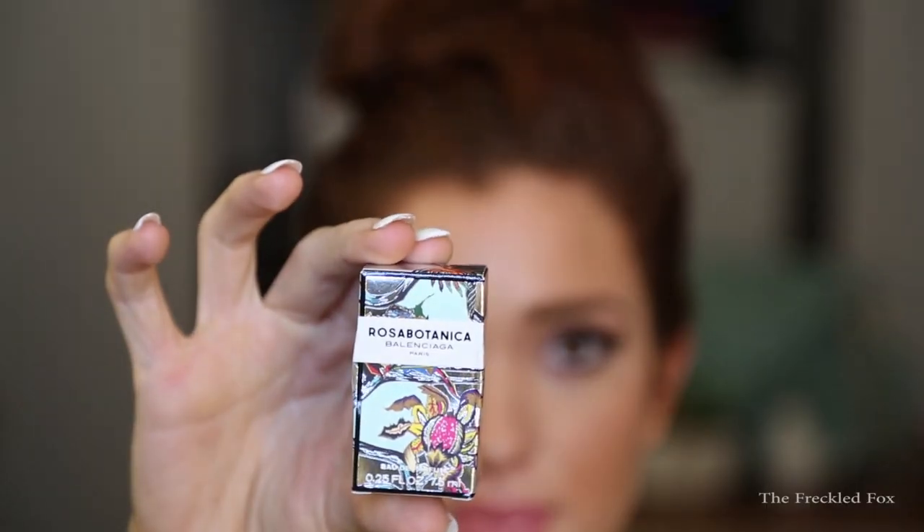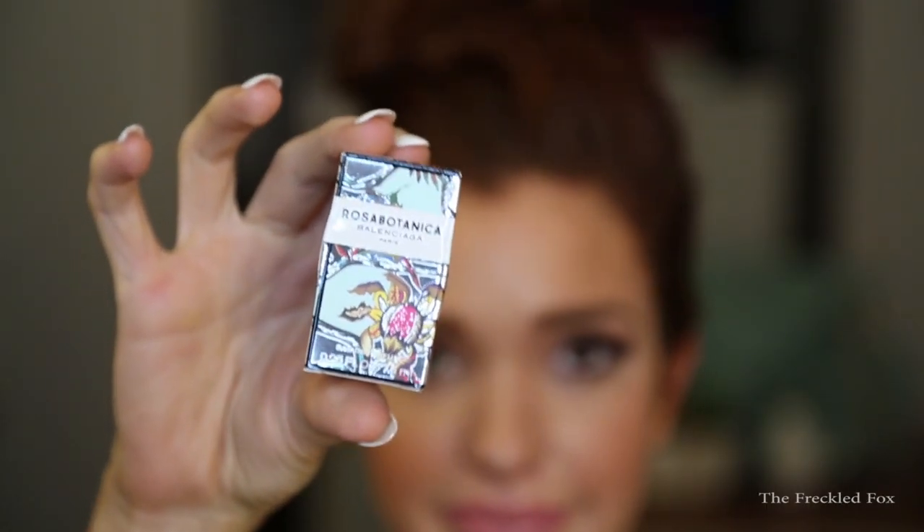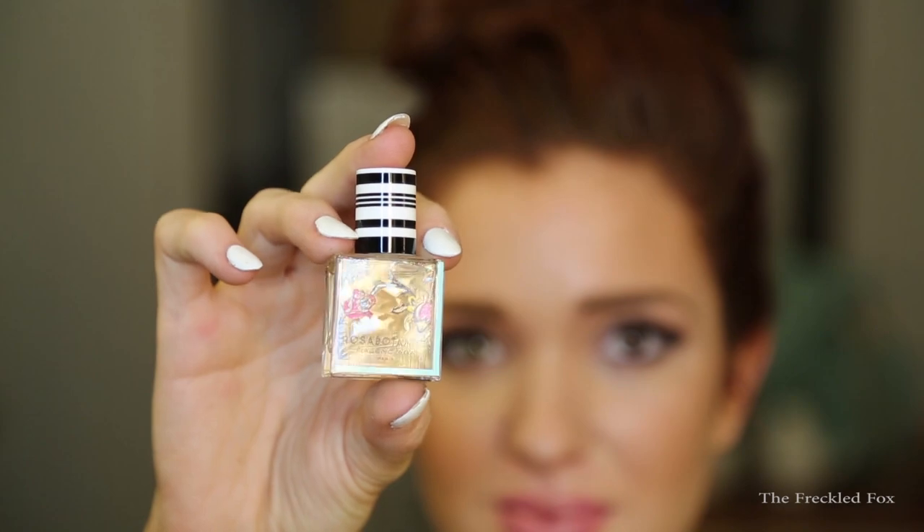We are finally on the last one. This is a perfume — Rosa Botanica by Balenciaga — and it has the most perfect packaging. The bottle is beautiful with a black and white striped cap — super cute. It's a regular pop cap, which means it will travel really well. I love the packaging and I am going to use this one. I am just so impressed with this whole package.